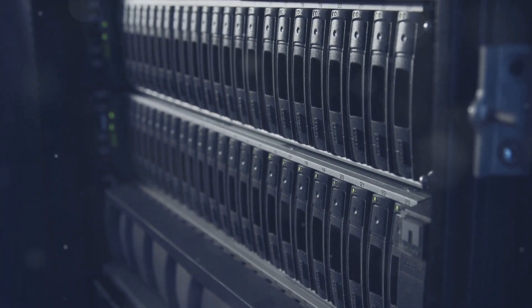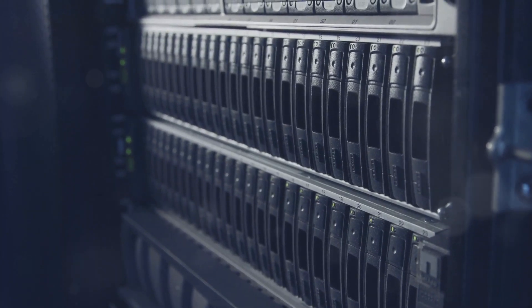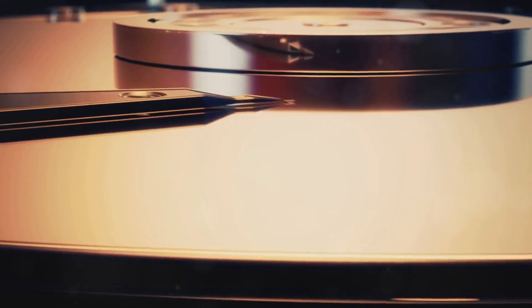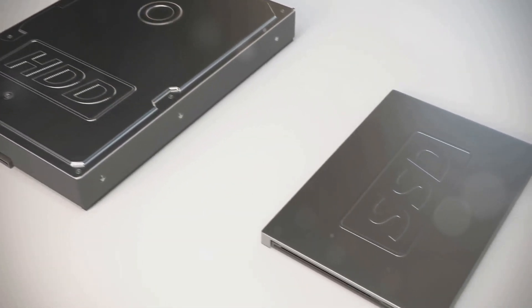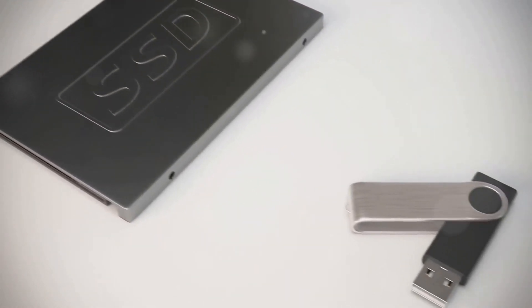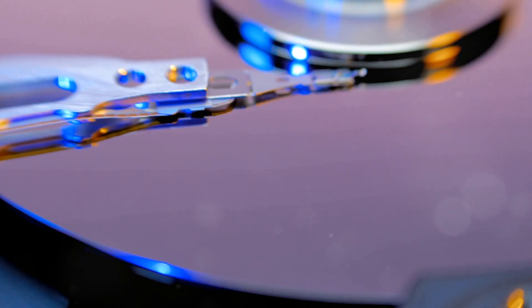The bigger the hard drive, the more rooms it has, and consequently the more information you can store — it's like upgrading from a small inn to a grand resort. With increased storage capacity, you can save more files, install more programs, and keep more data without worrying about running out of space. This is especially important as we generate more data every day, from high-resolution photos to complex software applications.